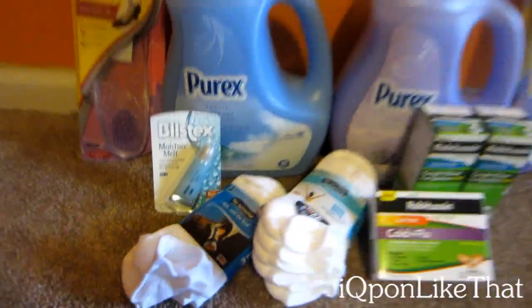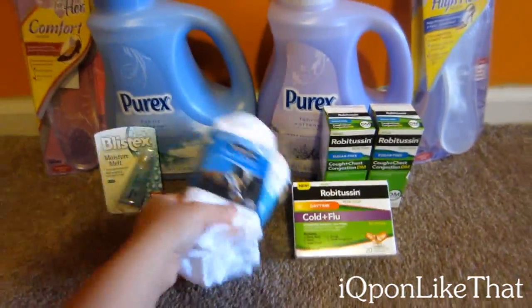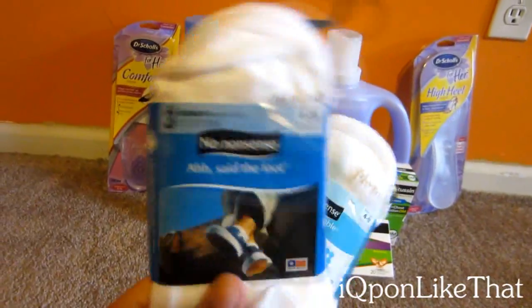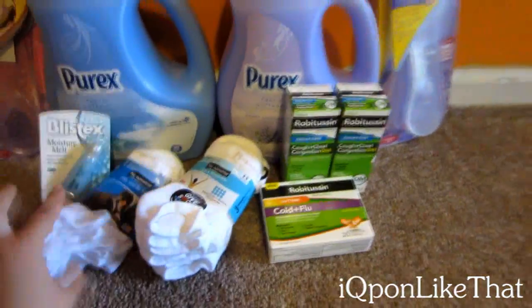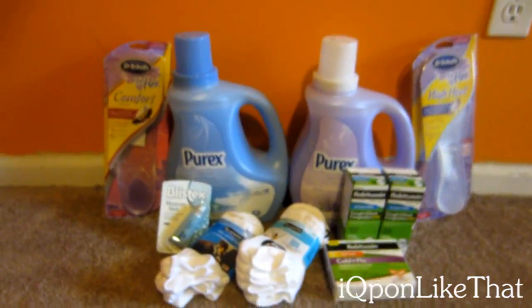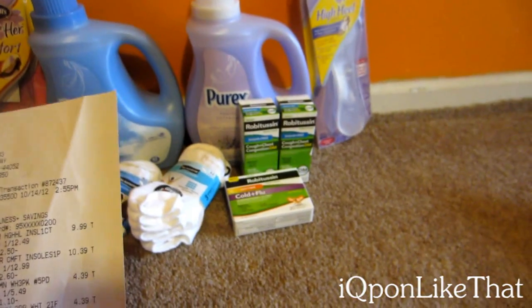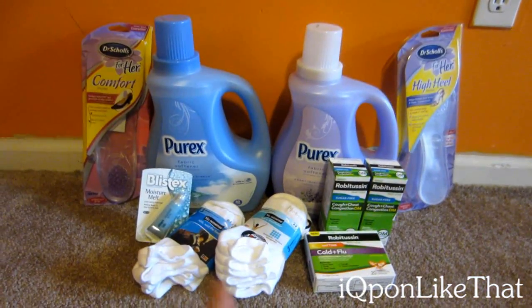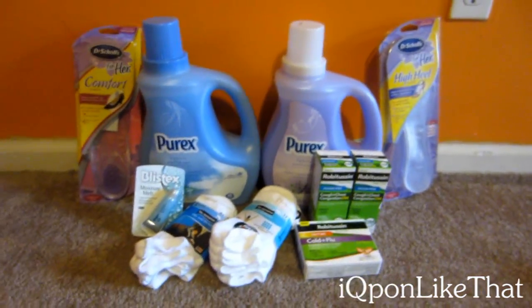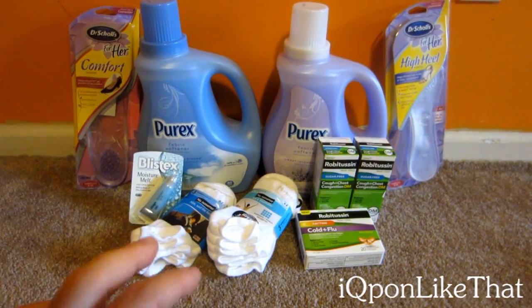I did the Plax deal — it's $2.50 and you get $2.50 back, so it's absolutely free. Then the No-Nonsense socks are $5.49 and you get a four dollar UP reward as well, with a limit of two — that's why I got two. With my Gold discount they came down to $4.39 each, so basically 39 cents each, which is crazy for socks. I'm planning to get more with my mom's card.